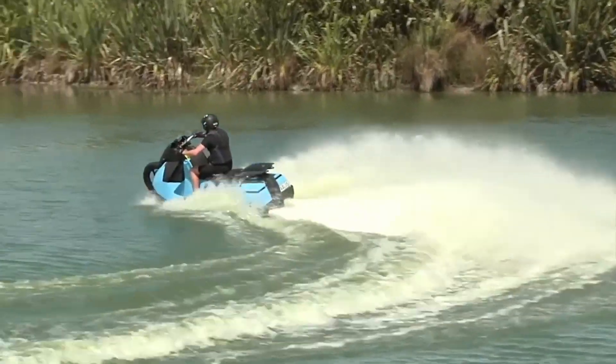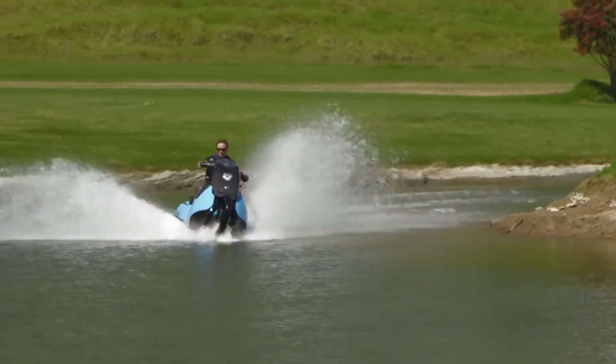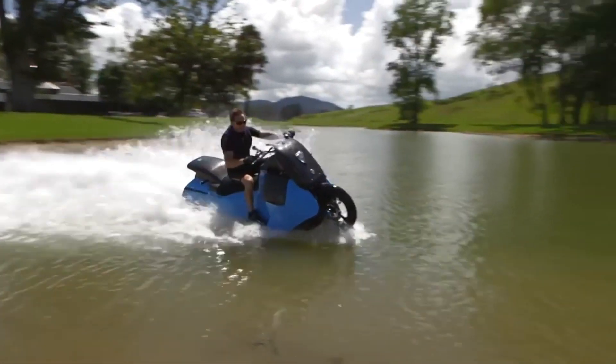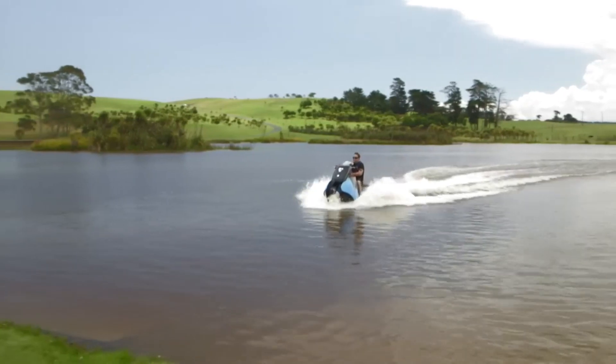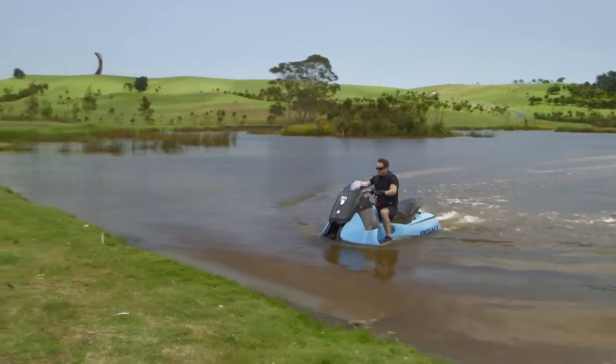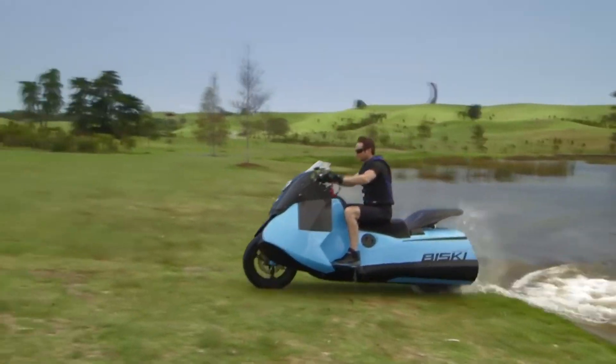The Gibbs Biski, a brainchild of Alan Gibbs who also created the world's first high-performance amphibious car, the Aquada, truly represents freedom for the individual and offers serious fun. It's a world's first in many ways, setting a new standard in the realm of amphibious vehicles.